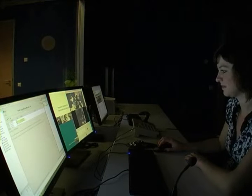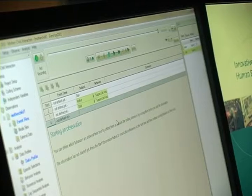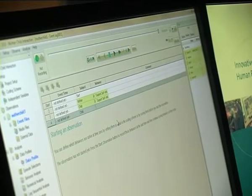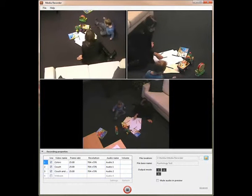Synchronous recording is ensured by using the Observer XT coding and analysis software. Record video with Media Recorder — this software can record up to four different digital video sources and is conveniently integrated with the Observer XT.